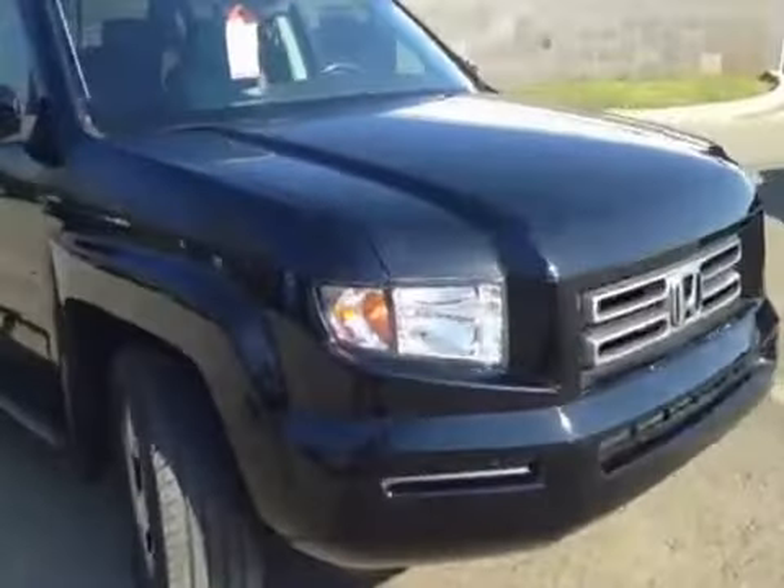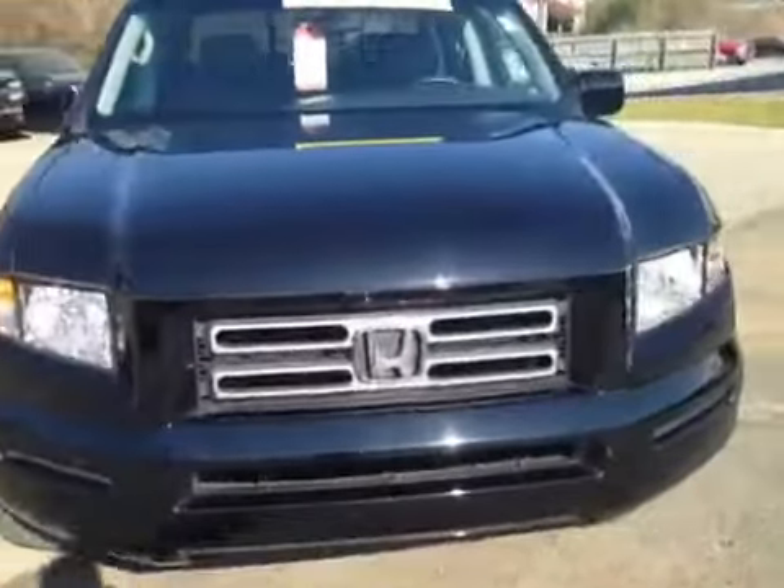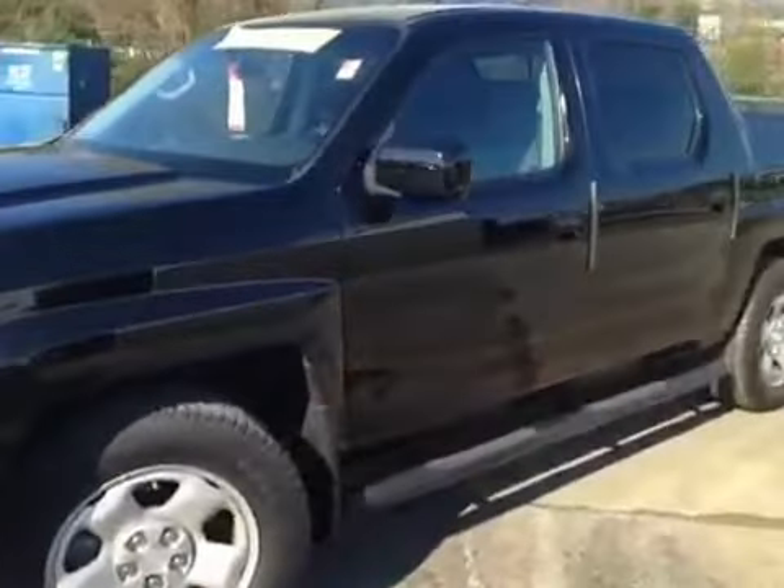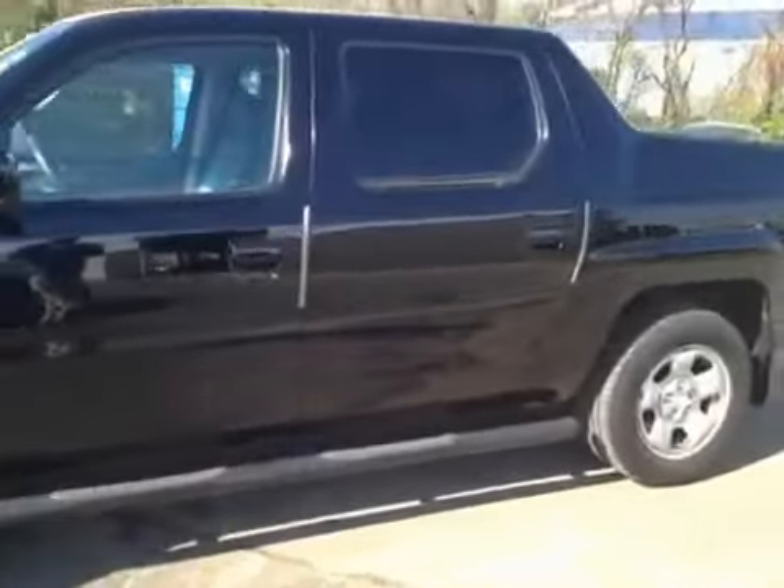This 2007 Honda Ridgeline video demonstration is brought to you by Carnival Kia of Hickory Hollow, located in Antioch, Tennessee, just off of Interstate 24, right off of exit 59.